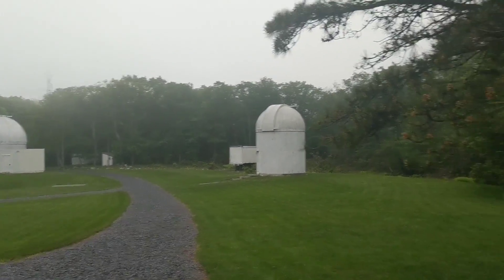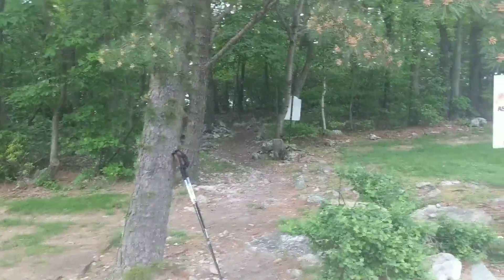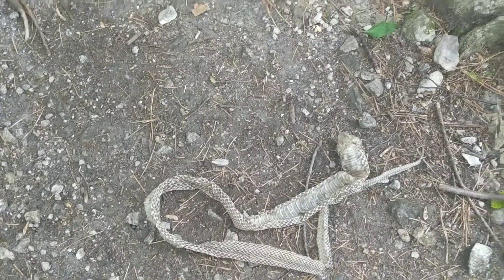Somebody isn't taking the rocks out of that trail, I'll tell you that right now. The snakes are molting — not sure what kind that used to be, but he's got some new skin now. There's no rattle on the end so it could be something else.